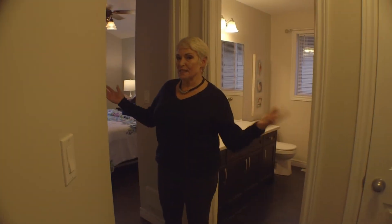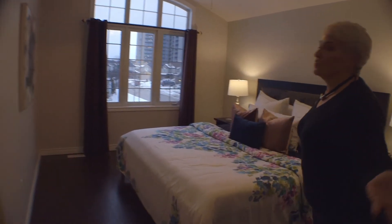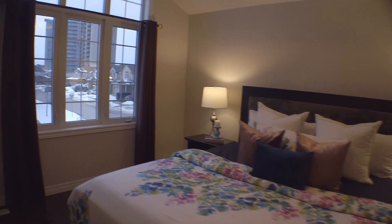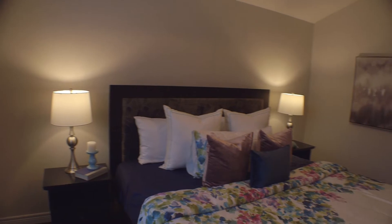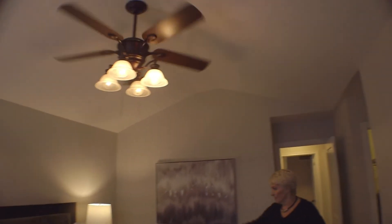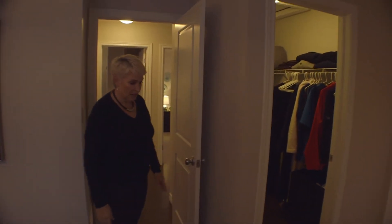I'll take you upstairs and show you the bedroom area. Upstairs we have three bedrooms. This is the gorgeous master bedroom — it's a very spacious room with high ceilings, lots of room, beautiful big windows, and gorgeous hardwood flooring. I do love the hardwood flooring in here.